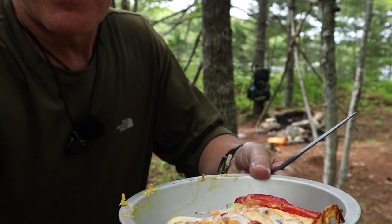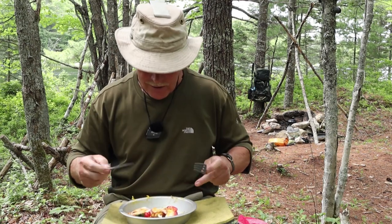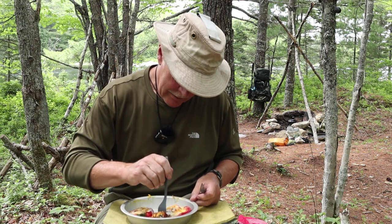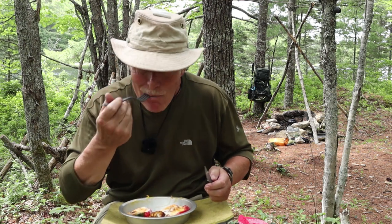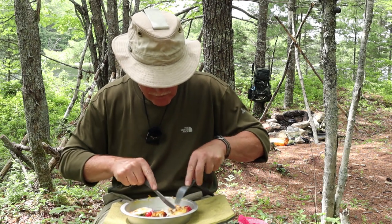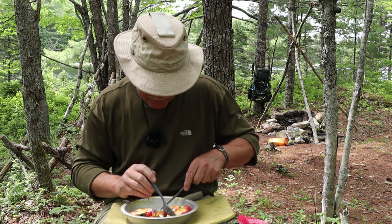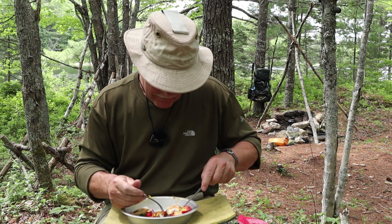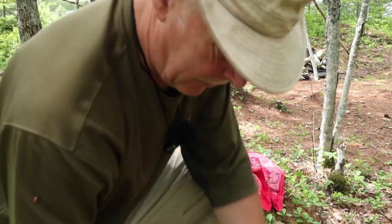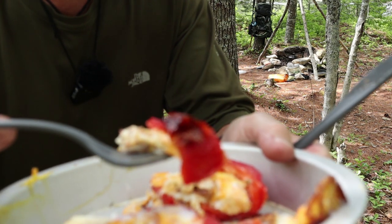Let me get set back up into my seated position. An aluminum fry pan really conducts heat — I'm surprised it's still this hot. Let me try to show you a better shot of this. Wow — look at that. Peppers, eggs, bacon, and cheese. It's kind of soft, but that's exactly what you want.